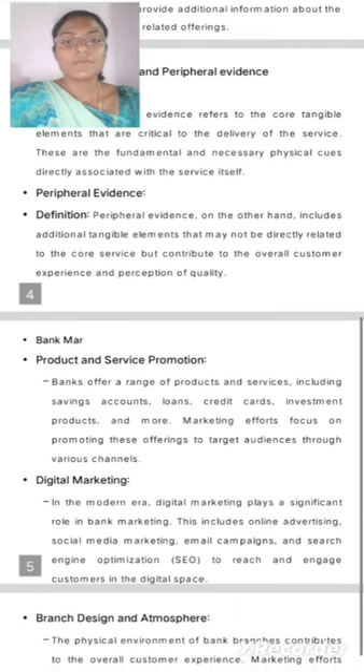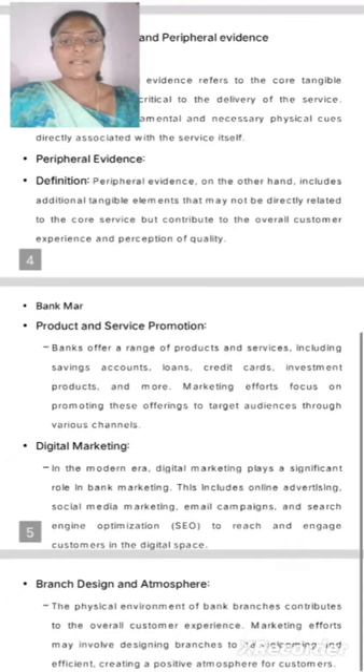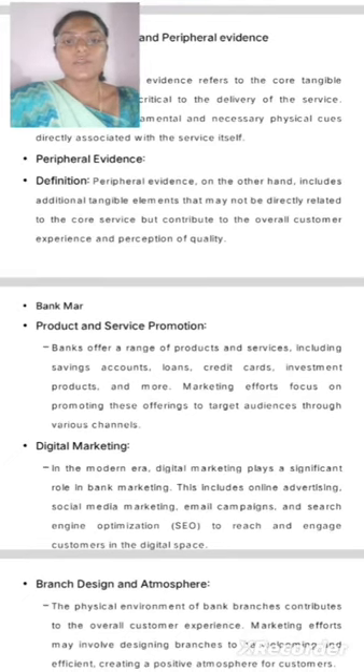Peripheral Evidence. Peripheral evidence includes additional tangible elements that may not be directly related to the core service but contribute to the overall customer experience and perception of quality.